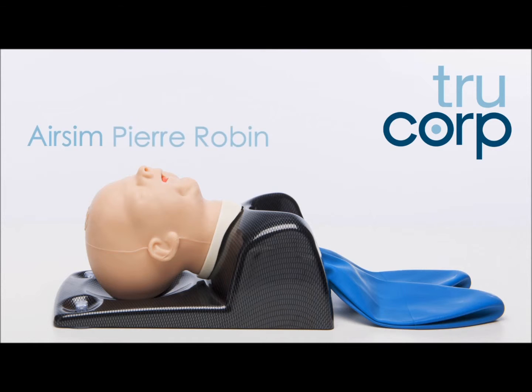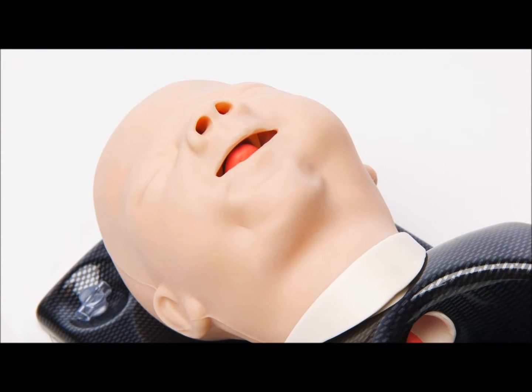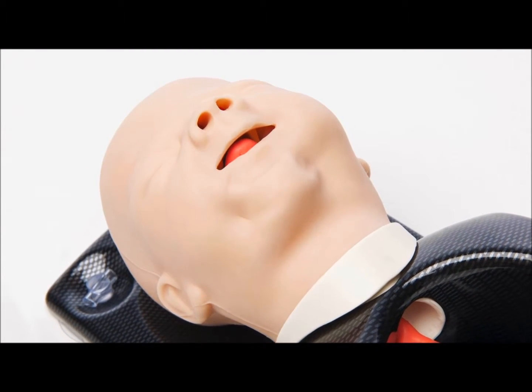The AirSym Pierre Robin has been developed in collaboration with the Children's Hospital Los Angeles to highlight difficult airway management techniques on a six-month-old baby with Pierre Robin syndrome. The model's anatomically correct airway has been constructed from real CT DICOM data.